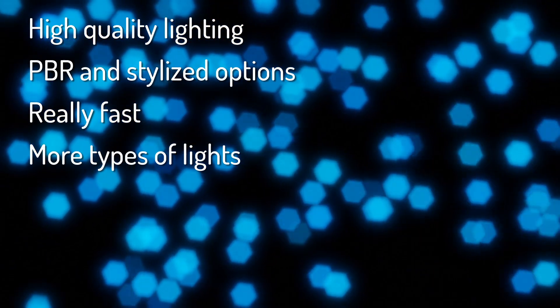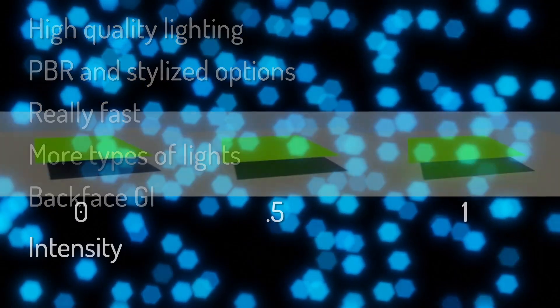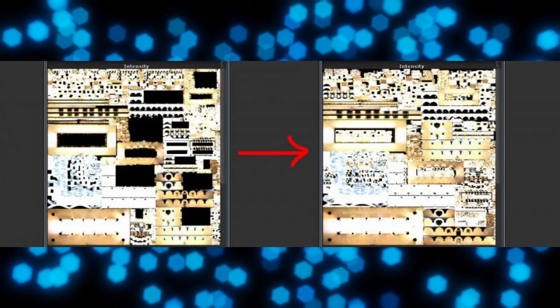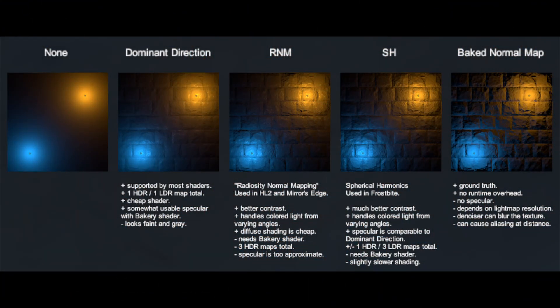Bakery supports more types of lights than Unity's default point and spot, such as cube map and IES lights. It supports backface GI for translucent materials like leaves. It can pack light maps tighter using Xatlas, and it can bake different types of light maps that look much better than Unity's default.